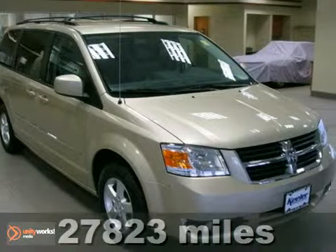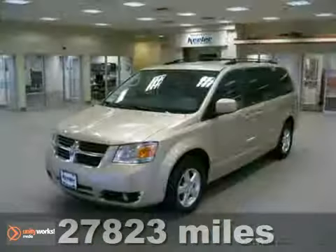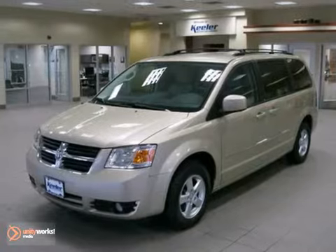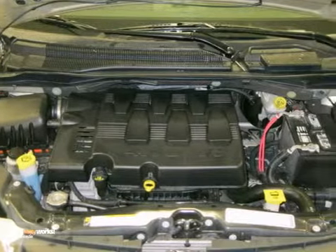Contact us for special internet pricing. Keeler Honda presents this 2010 Dodge Grand Caravan with a 5-speed automatic transmission and 27,823 miles. This vehicle has a gold exterior and a beige interior.